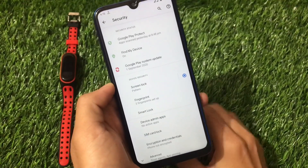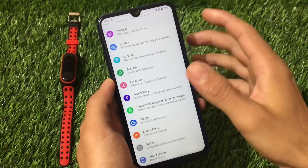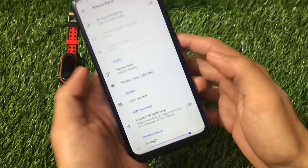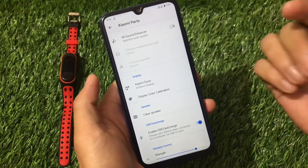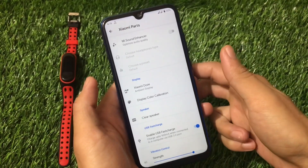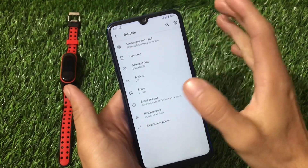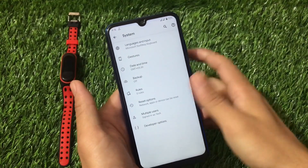Security has a fingerprint option but no face lock or app lock, which isn't a major issue. Accessibility, Digital Wellbeing, and Google settings are present. Xiaomi Parts includes USB Fast Charge, which is one of my favorite features. There are gestures but no status bar or button customizations — hopefully those will come in future builds.